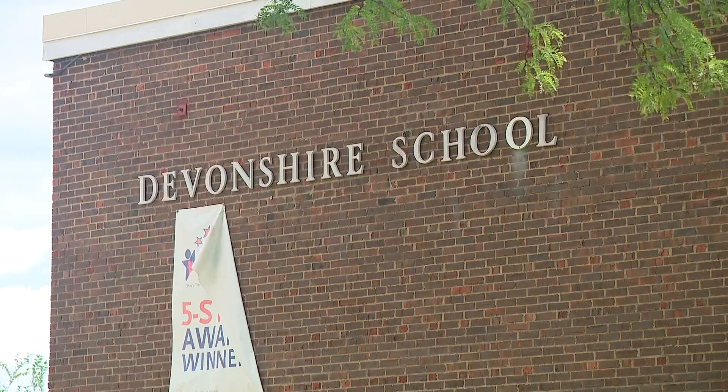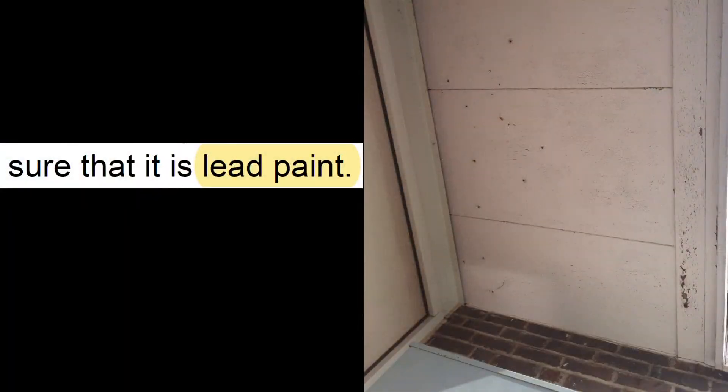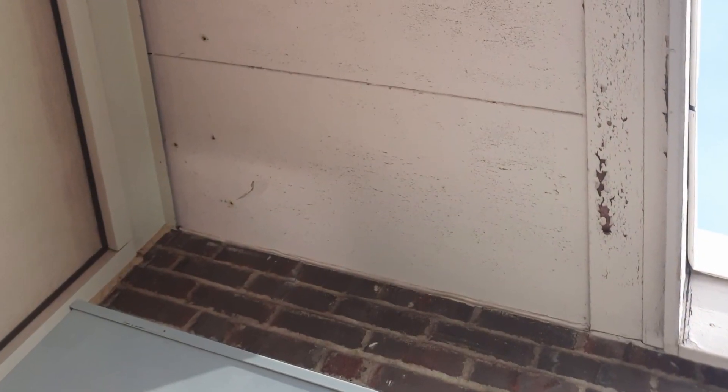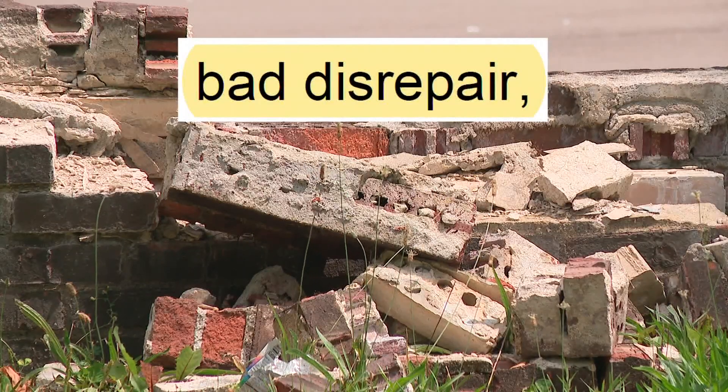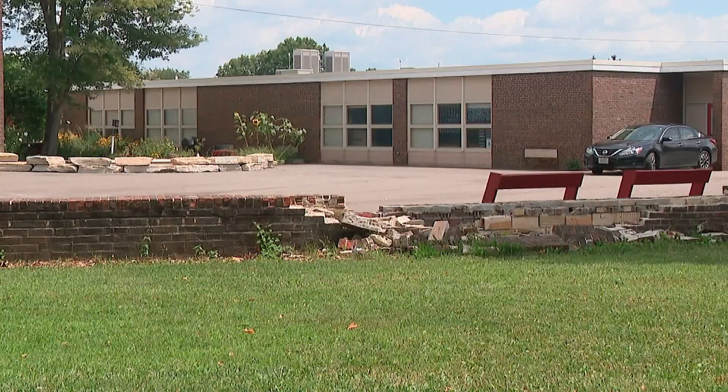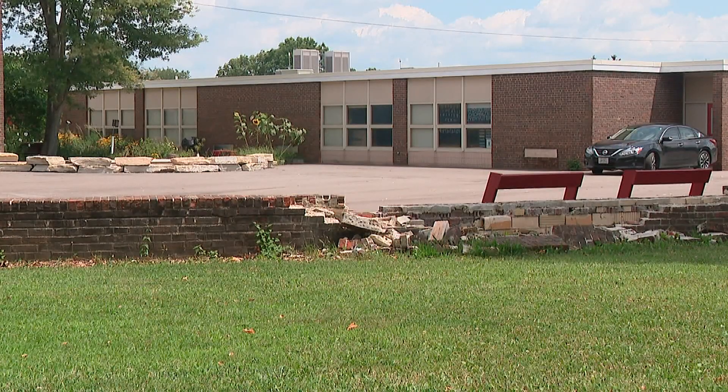It wasn't the only repair delay found. Lead paint was discovered in nine classrooms at Devonshire Elementary during a March inspection, but it took the district seven weeks to issue those repairs. Loose bricks were also found during that same March inspection, but they were still there when 10 Investigates visited this week.